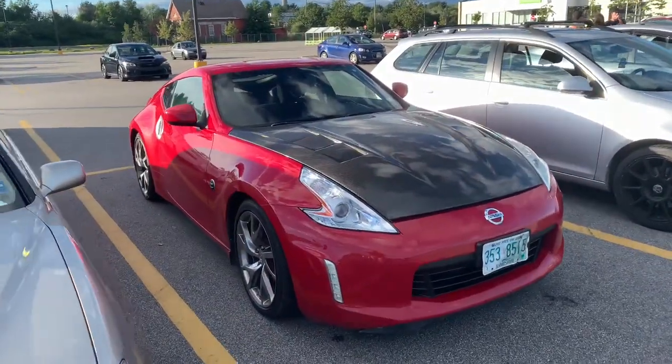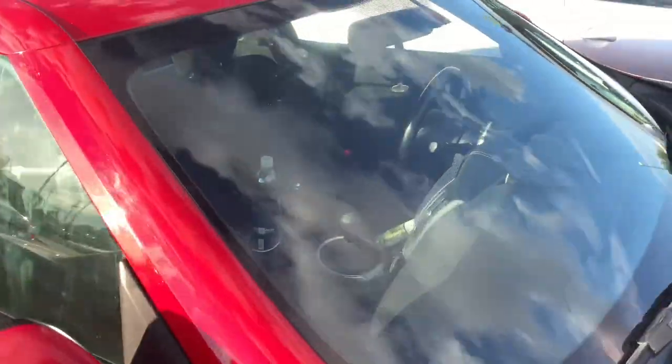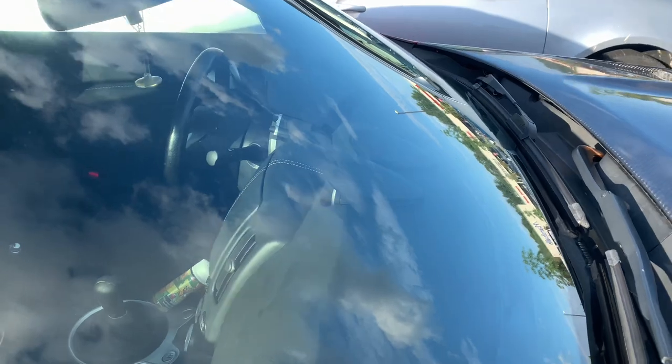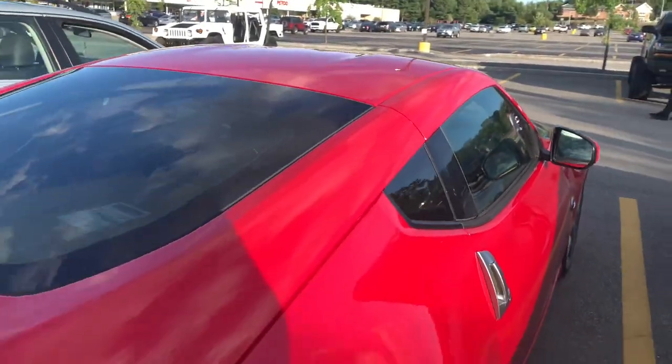So this is pretty cool — it's a 370Z with a pretty nasty carbon fiber hood. I love the vents inside of that. Never really been in one of these before, but I'm actually just now noticing the cool personal gauges up on the dash. These are pretty sweet.